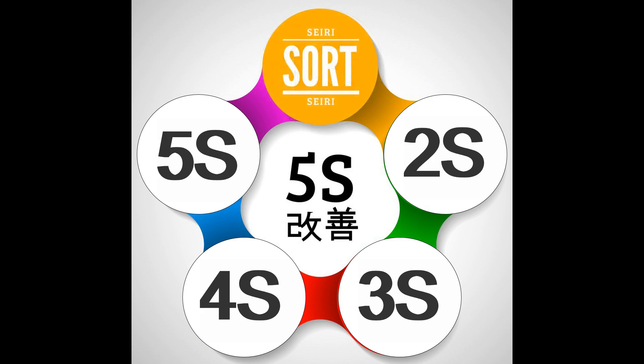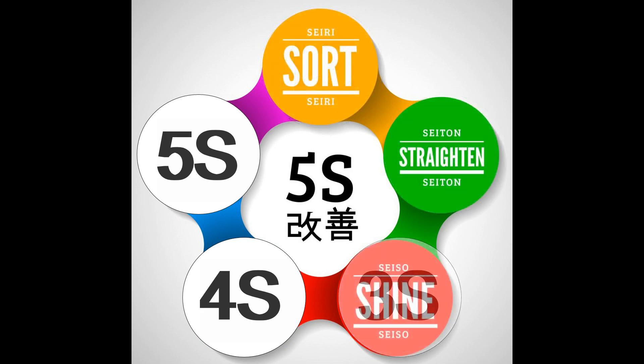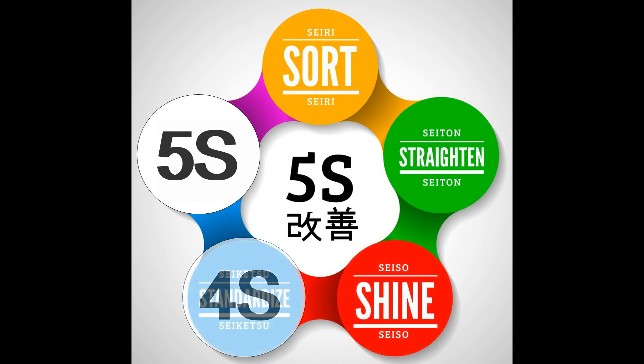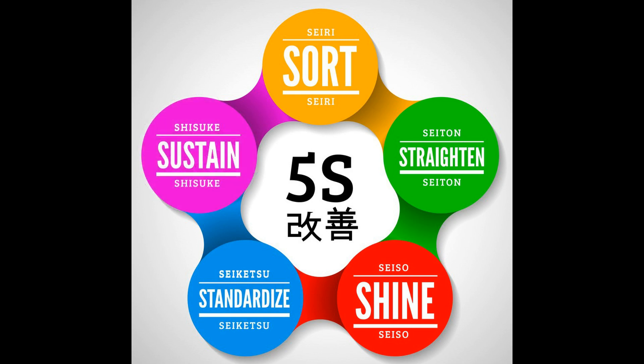To summarize: 1S - Sort, 2S - Straighten, 3S - Shine, 4S - Standardize, 5S - Sustain.